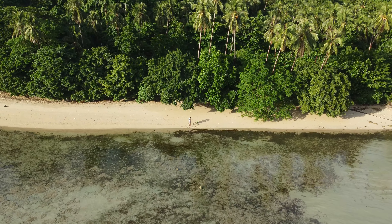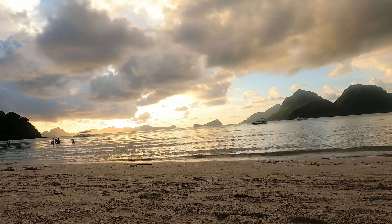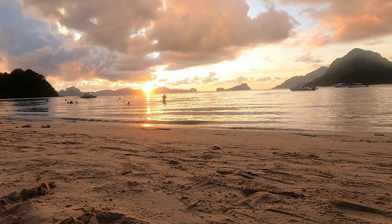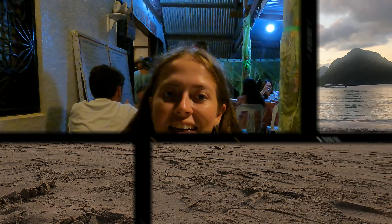This is supposed to be the beach to come to if you want the best sunsets in El Nido — that's what we've heard and everyone's recommended it. We have just seen the most incredible sunset. It was beautiful.